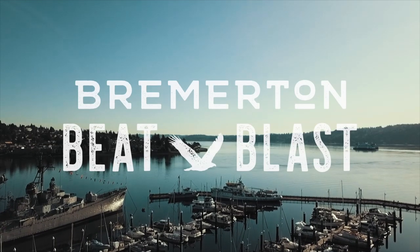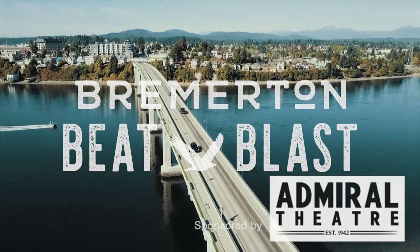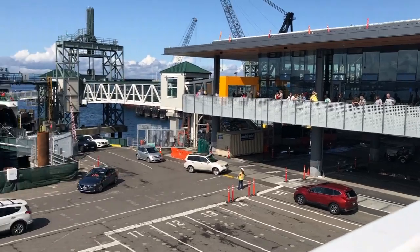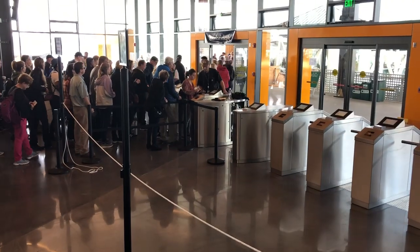It's a dramatic transformation, one we're going to talk about on this week's Beat Blast. Welcome back to this edition of the Beat Blast, sponsored by the Admiral Theater. Today we are in Seattle at Coleman Dock, and I'm joined by Nathan Pilling, Kitsap Sun reporter. So today what we're doing is showing you around because it's a big transformation down at this terminal. They've just opened the new terminal building up, and Nathan's going to tell us about what this project entails and when we can see the dust finally settle.